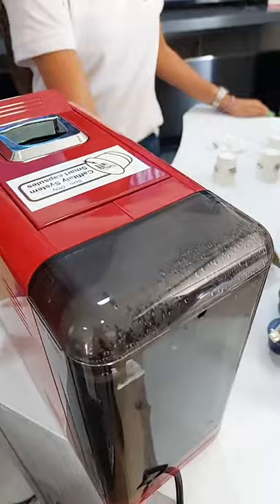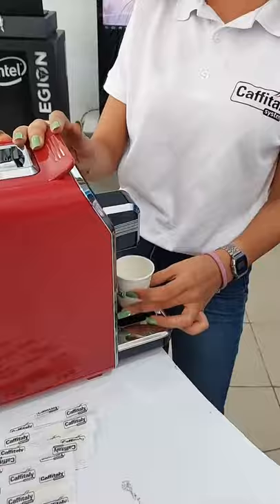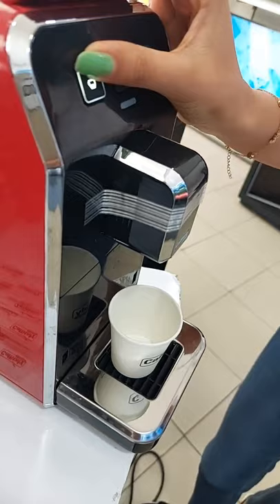There are several boxes of capsules available. The capsules include: Caribe, Brazil, Capiroyal, Laca, and Supreme.